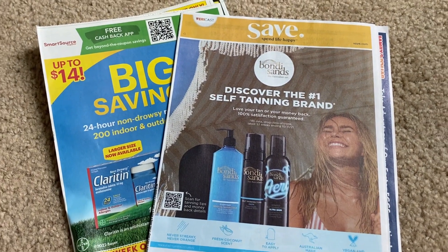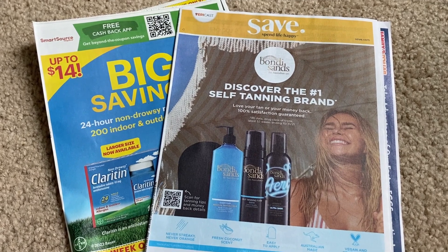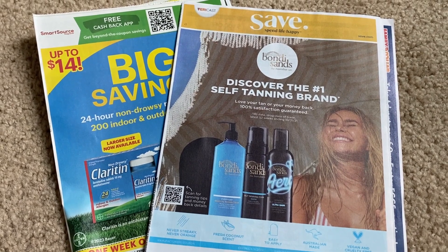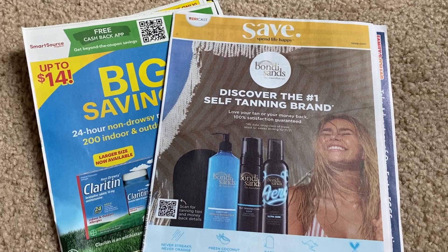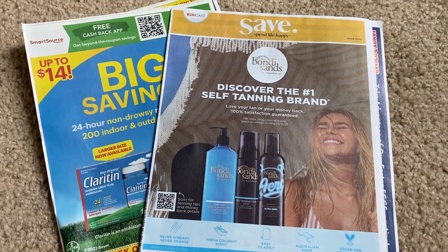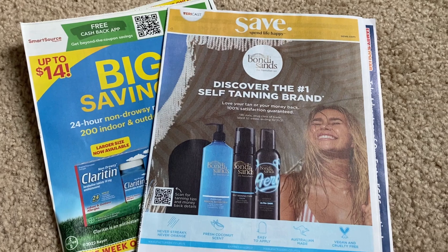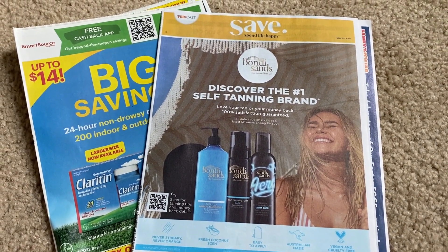Hello everyone, welcome to your Saturday 'What Coupons Did I Get' video. I just grabbed my newspapers. First of all, I want to say thank you to everyone who joined Savvy Saturday Live at 11 a.m. this morning. The video is on replay if you want to check it out — really a lot of fun. I feel so much better with the morning live versus the evening. Going to get great sleep, so I'm super excited.